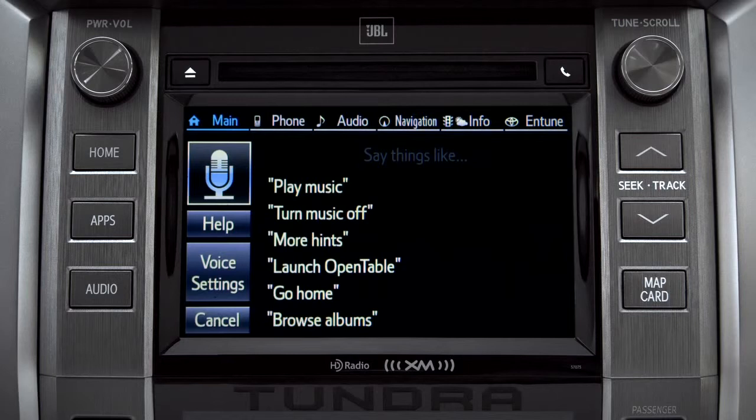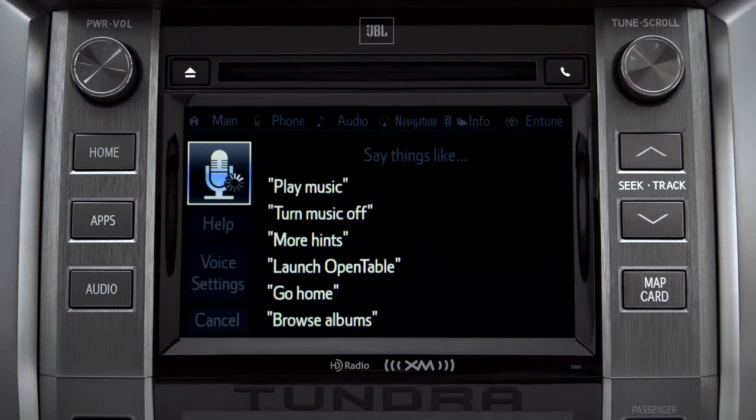For instance, you might say, 'Find a restaurant.' You can continue by answering the voice prompts.